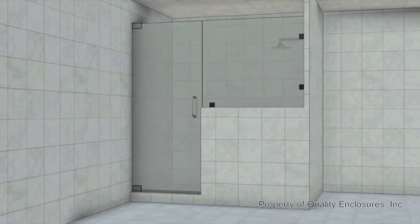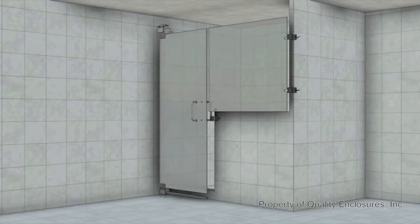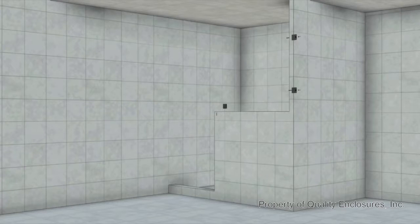Shower enclosures made with heavy glass are the pinnacle of style and luxury and are often featured in the most elegant bathrooms. Made with half or three-eighth inch thick glass with polished edges, these spa-like enclosures feature domestically sourced aircraft-grade aluminum hardware.